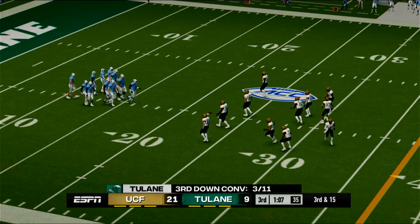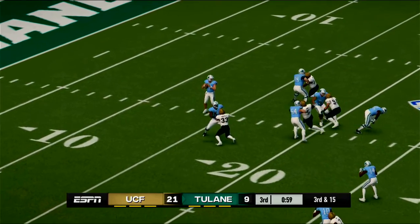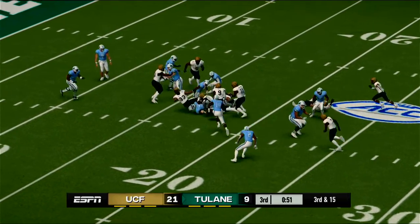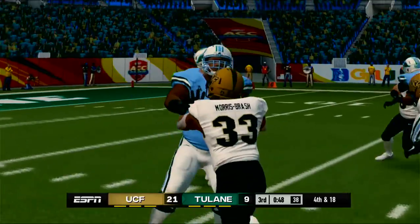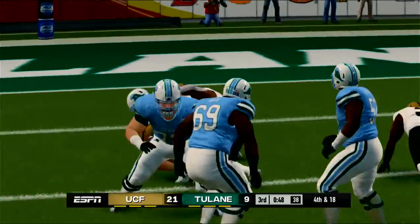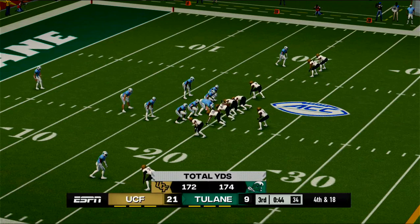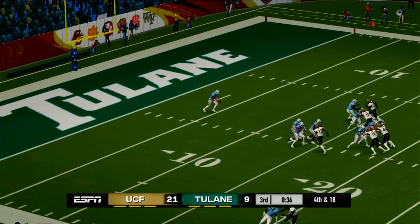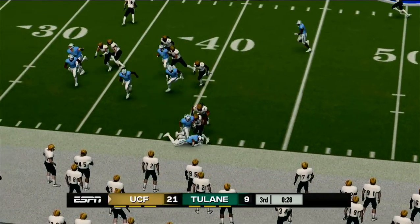It's third and 15, ball on the 22-yard line. They come out in an empty backfield. He's under pressure, gets past the tackler — fumble! The offense recovers. They'll knock him down for a loss. They nearly gave that ball away, but luckily that guy was paying attention and was able to recover the football. Fourth and long here after the sack. Glover awaits the snap. He steps out at the 41.